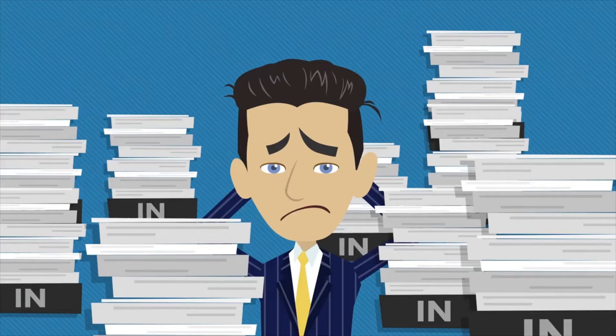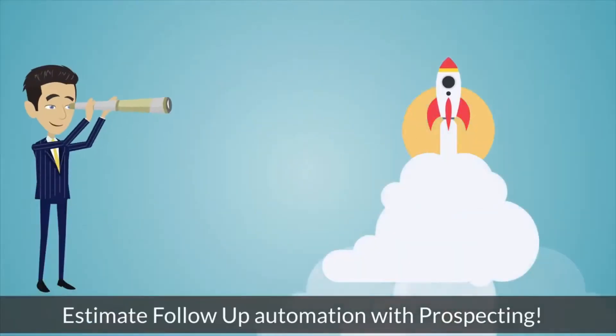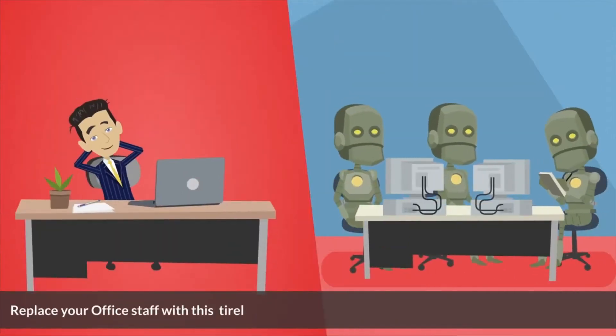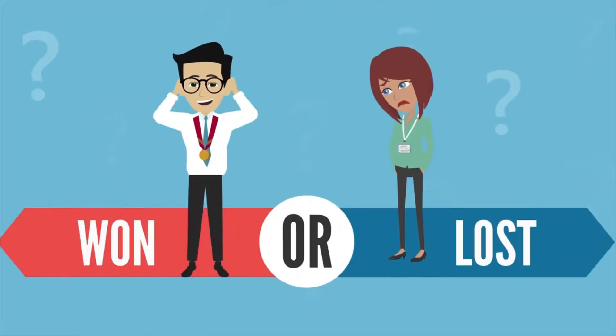If you're not following up on estimates, you are losing work. Close your sales automatically with Ready Business Systems Estimate Follow-Up Automation with Prospecting. Replace your office staff with this tireless, reliable employee who will relentlessly follow up on set estimates until they are won or lost.